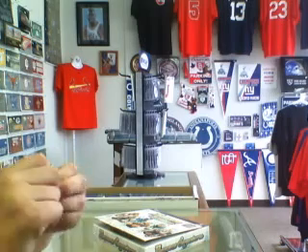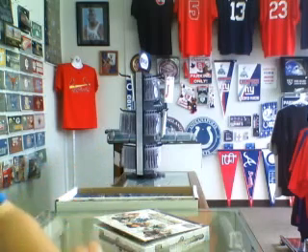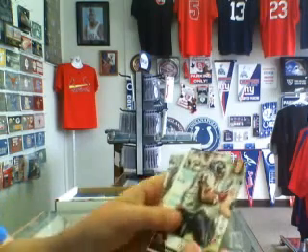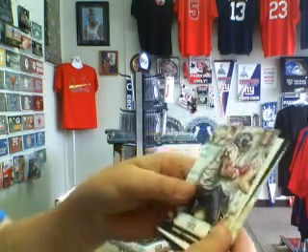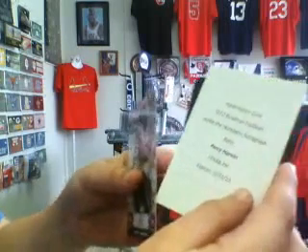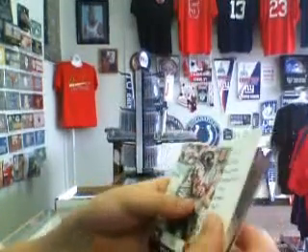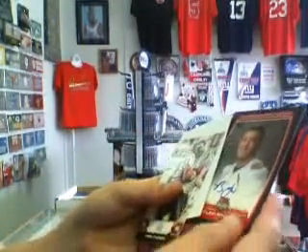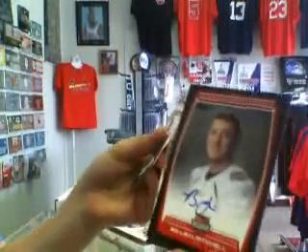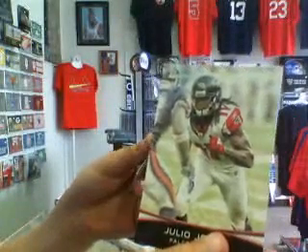So here we go. Out of the first pack we got a Ben Tate. We got a Redemption for a Percy Harvin Inside the Numbers Redemption Auto. Also got a Bowman Levi Mitchell Collegiate Bowl Auto. And a Julio Jones base card.